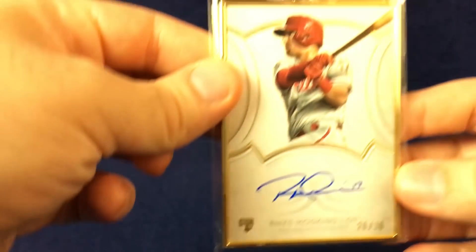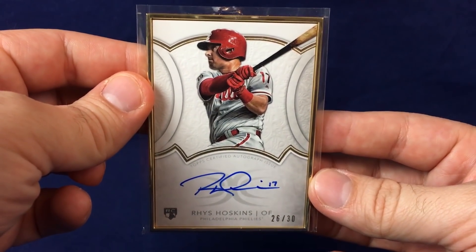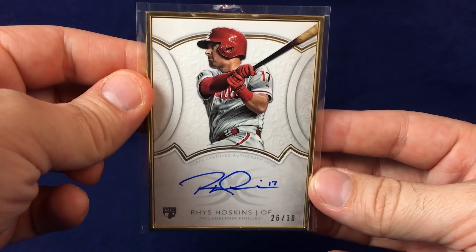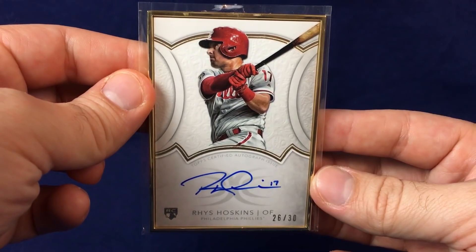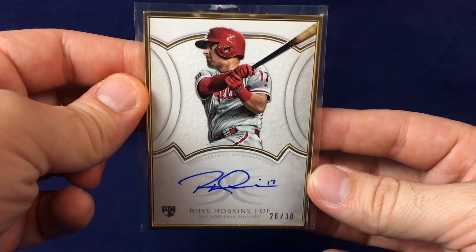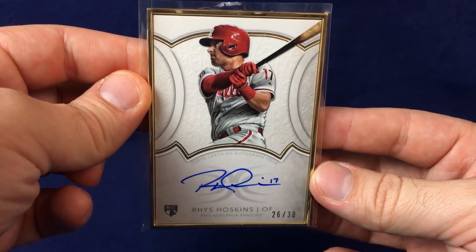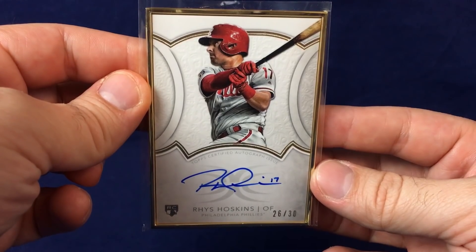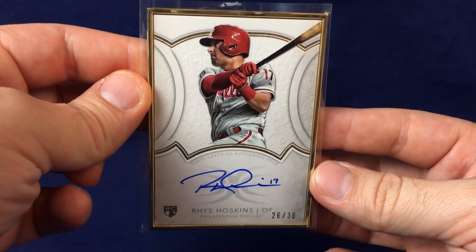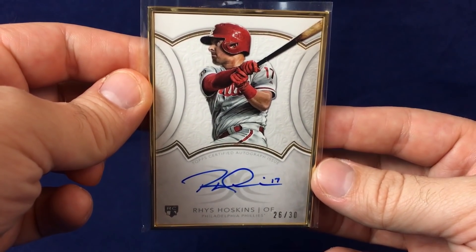Here's a very awesome card — not Diamond Icons. This is actually Topps Definitive, which is probably my favorite high-end product of the year. I absolutely adore Topps Definitive, especially the gold-framed autos. Look at that card. I don't care what you collect, who you collect, what players or teams you like — you can't tell me that's not a gorgeous baseball card. Number 26 of 30. Blue auto on light background, with that cool canvas look and frame. Absolutely exceptional. Great job, Topps — not sure it should be as expensive to break, but it's an awesome product.